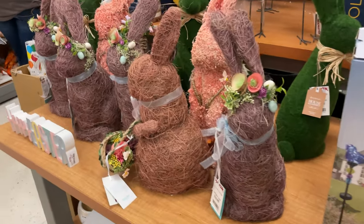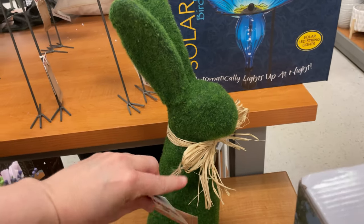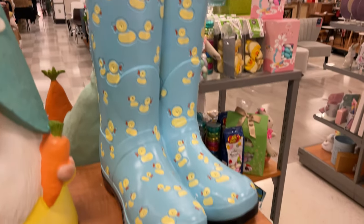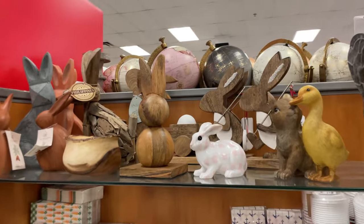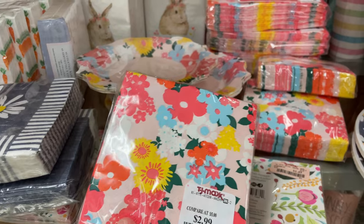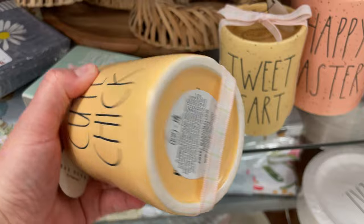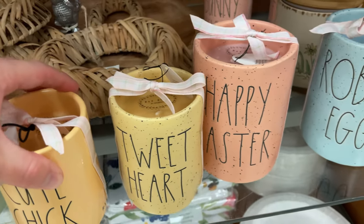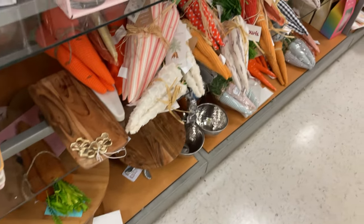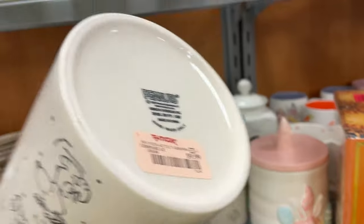Look at these Easter bunnies — really cute and they're $20. Happy Easter! They have all these cute little decor bunnies. They have napkin sets for $2.99. How cute are these little candles? They're $12.99. Little felt carrots and more carrots for decorating.